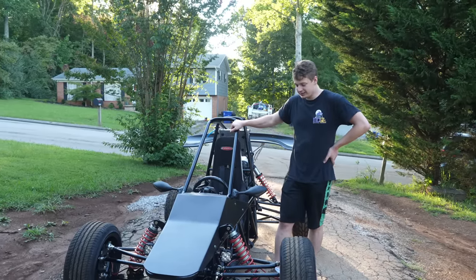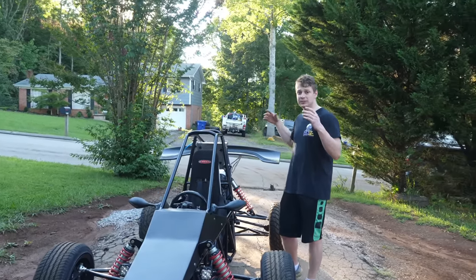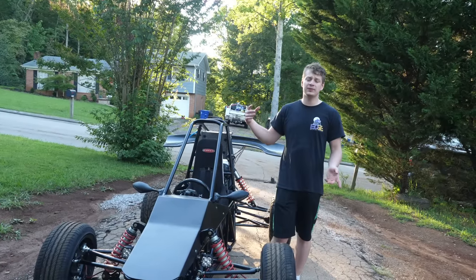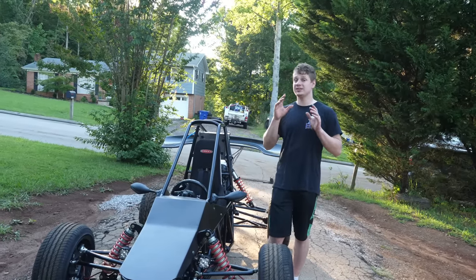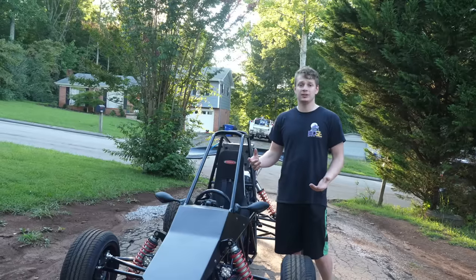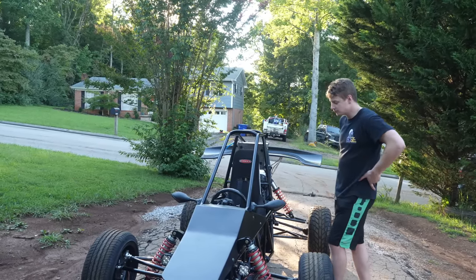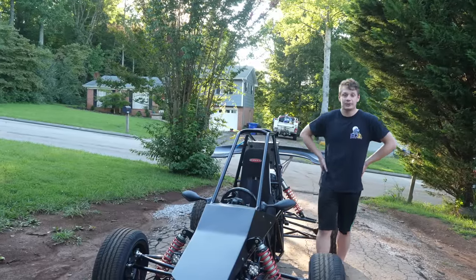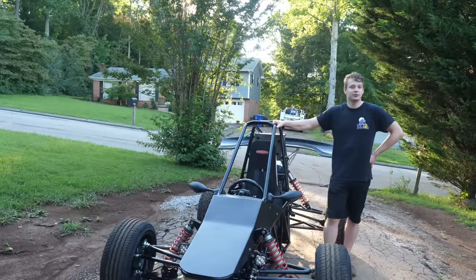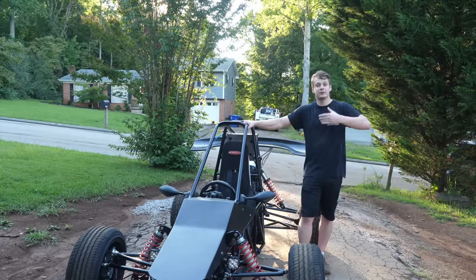I'm just pretty happy with how this thing turned out. If you want to build something at this scope of performance, you're looking to spend $5,000 to $10,000 — although it is definitely possible to build a cross cart for under $5,000. There's definitely lots of money to be saved; a lot of the stuff on here is bling, I'm not going to lie. I'm going to go take this thing out, do a couple burnouts and drifts. Stay tuned for the next few videos — I might take this to the drag strip and do some off-road stuff. That's the price reveal.